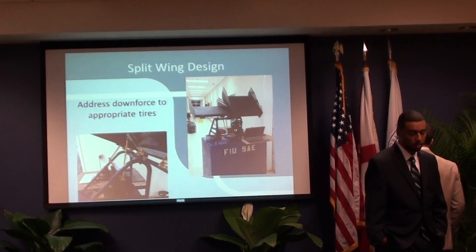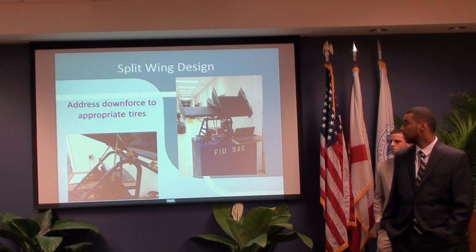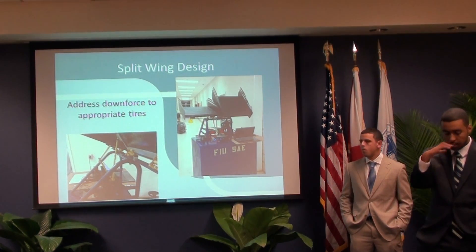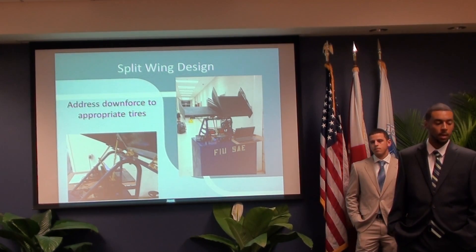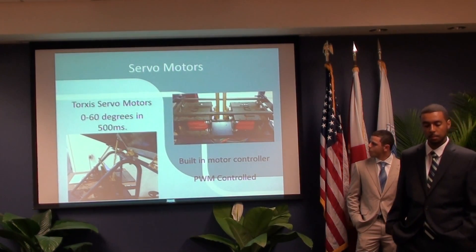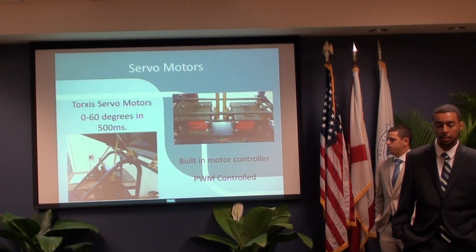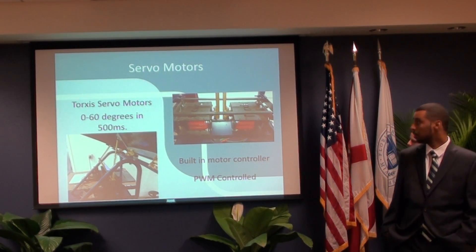We went with the split-wing design so that we could increase the performance of the car as it travels around corners. The goal is to increase the amount of downforce applied as the car travels around corners, and also to maximize the downforce the car receives while braking. Our split-wing is driven by two Torxys servo motors, which have a built-in motor controller that receives a PWM pulse-width modulation signal from an Arduino logic board.